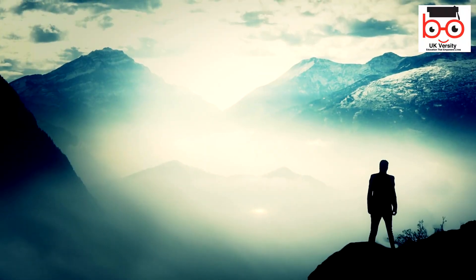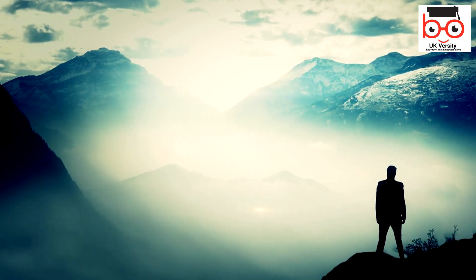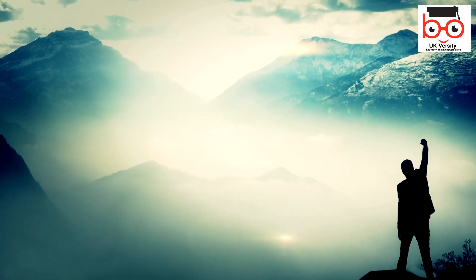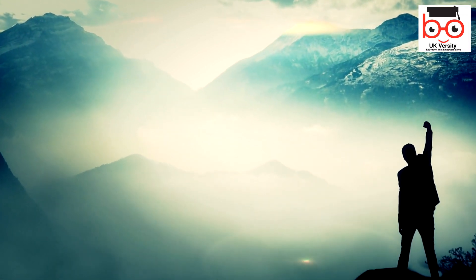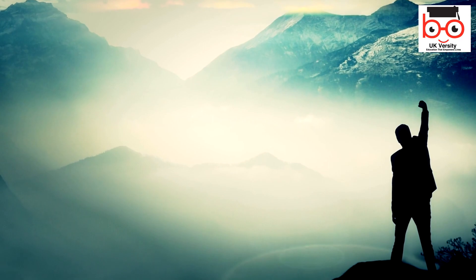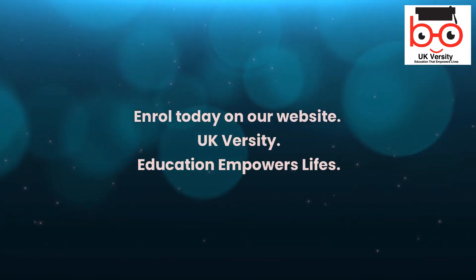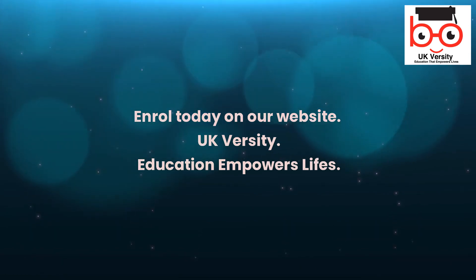UK Versity — shaping the future of vocational assessment. Enroll in the OTHM Level 3 Award in Assessing Vocationally Related Achievement today and take a significant step towards your career aspirations. Enroll today on our website. UK Versity: Education empowers lives.